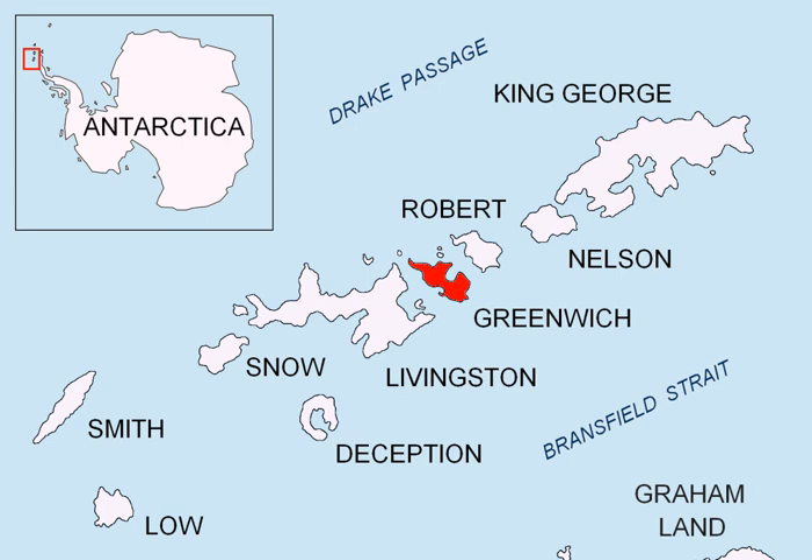Greenwich Island is an island 24 km long and from 0.80 to 9.66 km wide, with an average width of 5.23 km or 3.25 miles, lying between Robert Island and Livingston Island in the South Shetland Islands. Its surface area is 142.7 km².